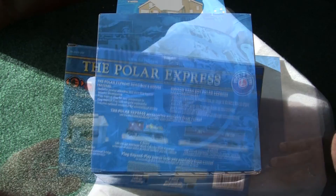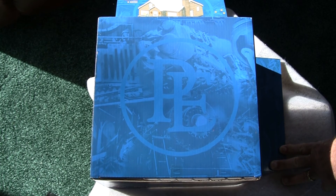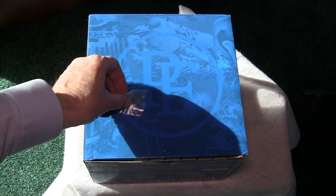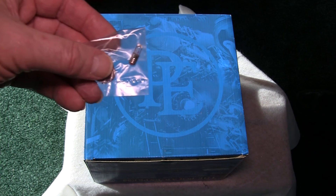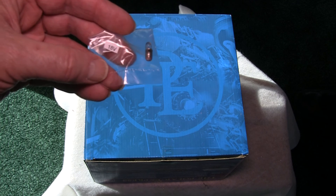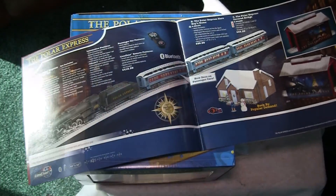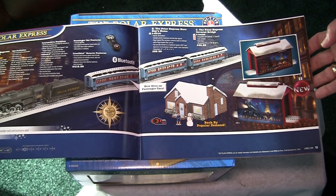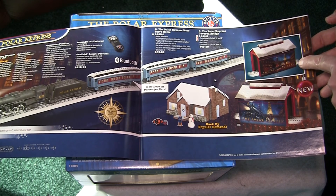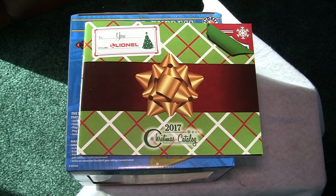Lionel did a really outstanding job. On the bottom of the box, that shadow Polar Express logo and the train itself really is a nice touch. There's just nothing about the Polar Express that I don't like. Lionel included an extra bulb in the box — if for any reason the bulb burns out, you have a replacement, and it's labeled as 18 volts so you know exactly what you need. Here's the catalog showing the Polar Express LionChief set, the house, the covered bridge, and they also have a girder bridge for Polar Express. This is in the 2017 Christmas catalog.